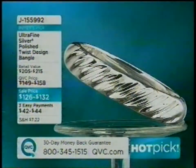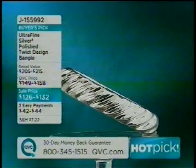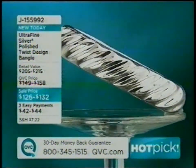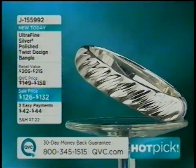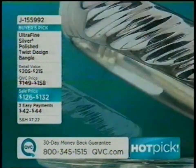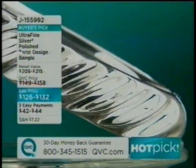This is a buyer's pick — a twisted bangle in ultra fine. This is the only ultra fine bangle on the day, and twists are having a moment for spring and summer. It is hinged and done on three easy payments. We'll give you a longer presentation of that coming up, but that is a beautiful one in our assortment and certainly brand new — you've never seen it until today.